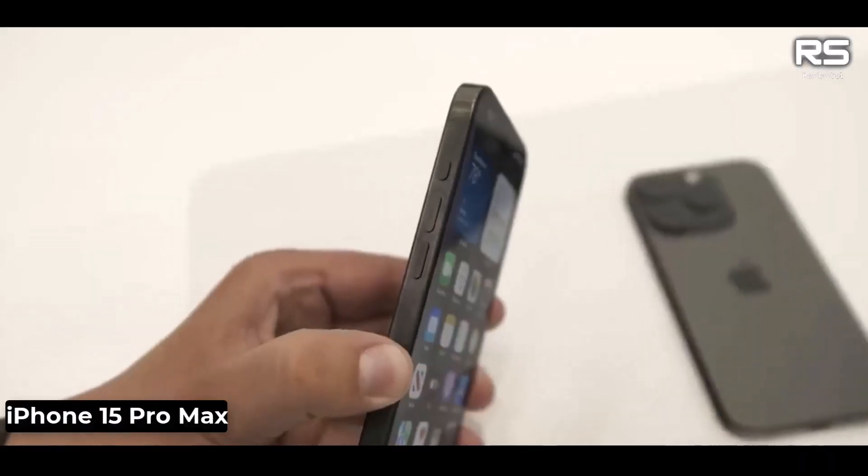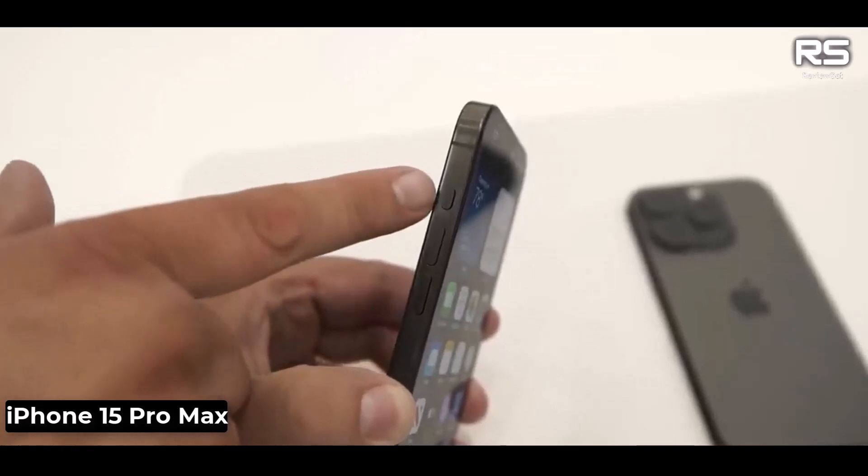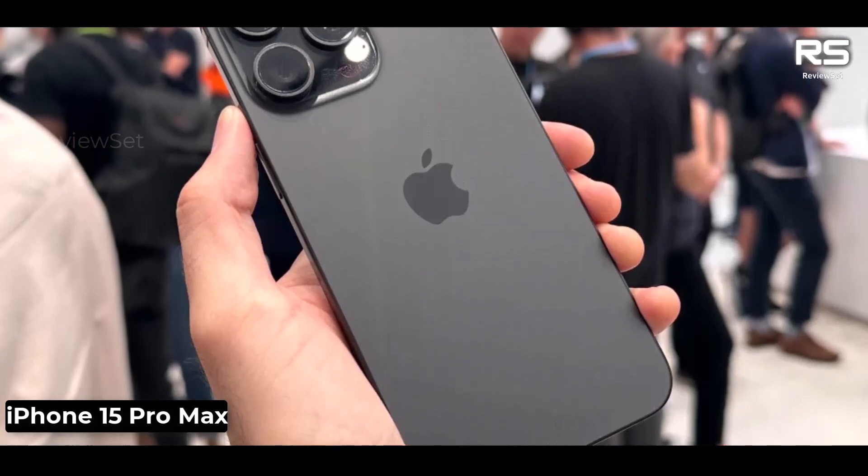The iPhone 15 Pro Max is the largest and most powerful iPhone that Apple has ever made. It features a new design, a faster processor, a better camera system, and a longer-lasting battery.